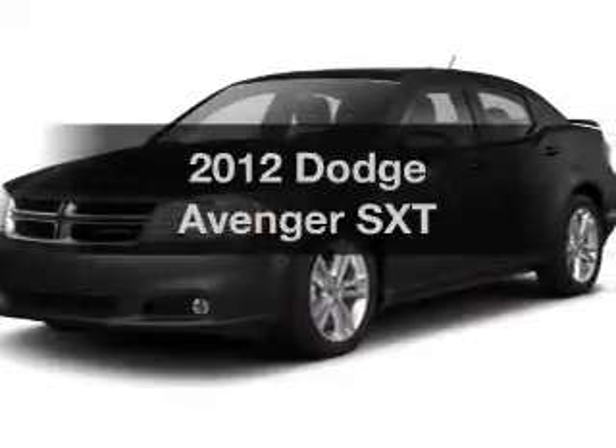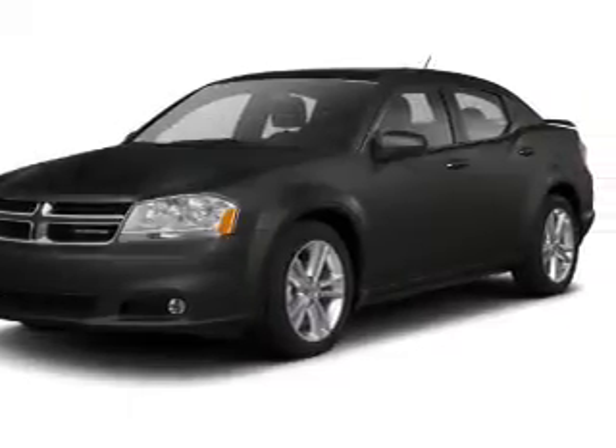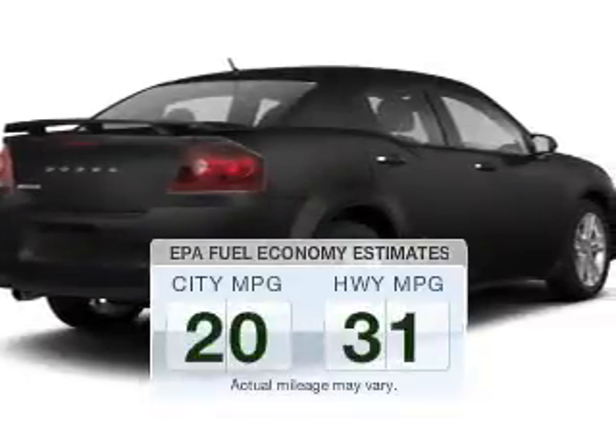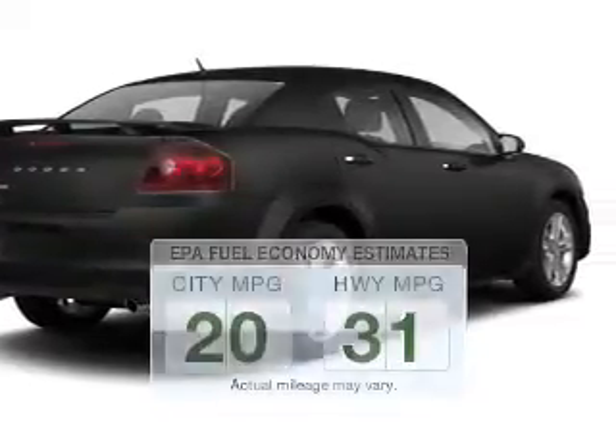Introducing the 2012 Dodge Avenger. This is the set of wheels you've been looking for. Low emissions and the good fuel economy offered in this vehicle are important to you and to the environment.